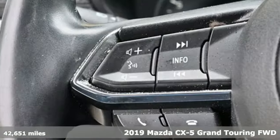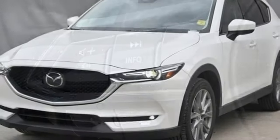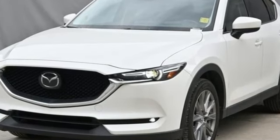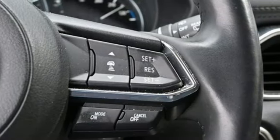It comes nicely equipped with features you'll love: inline 4-cylinder engine, front heated leather sport seats, external memory control, auto dimming rear view mirror, and dual zone climate control.